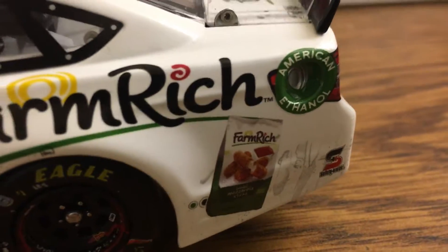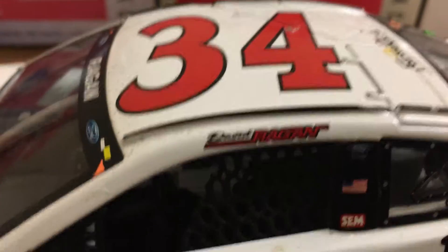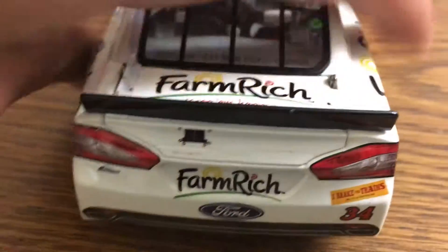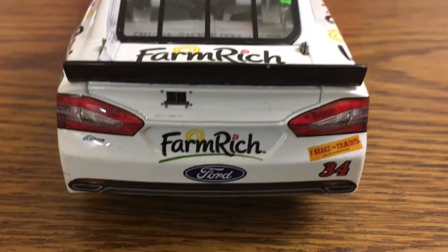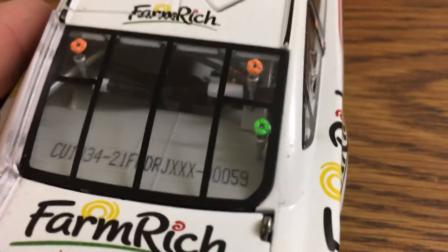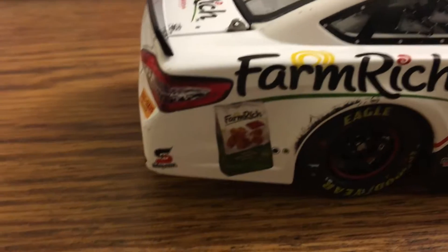Right there on the window rail, 34 on the roof, a little Farm Rich down the back, Farm Rich Ford, and 34 Farm Rich. Red fuel cell, then 59 out of 739, so this one's pretty high up in the production run.